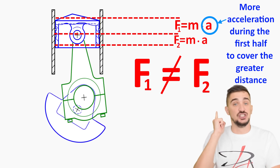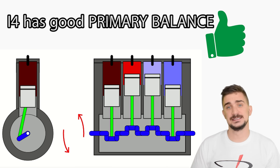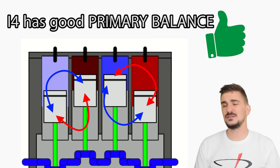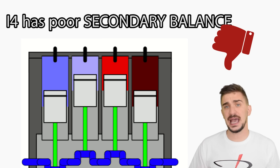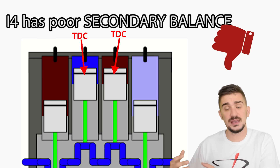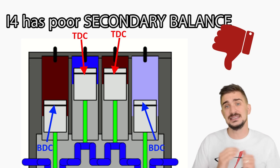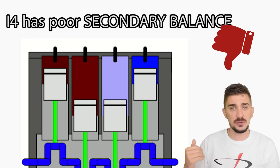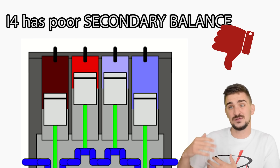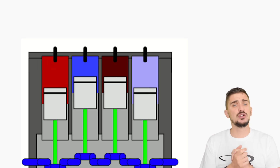The inline-4 has good primary balance because it has an even number of pistons — each piston's mass can be balanced out by the mass of another piston. But when it comes to secondary balance, the inline-4 is a pretty terrible configuration. It's bad because when two pistons are accelerating toward or away from TDC, the other two are doing the same thing but at BDC — they're always at opposite ends of the stroke. This means the difference in inertial forces between the top and bottom halves of the stroke is made very apparent, and this force inequality is made even worse by the fact that the pistons are moving in pairs.